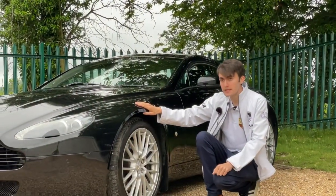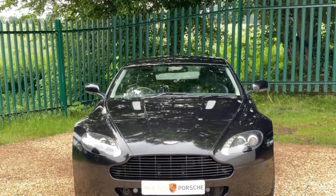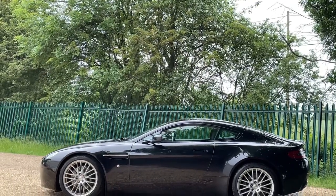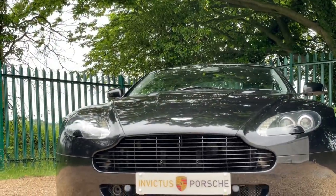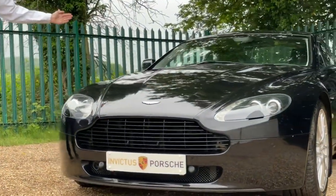This car is finished in Onyx Black Metallic, which is an exceptionally good colour on one of these cars. You also have 19-inch 20-spoke alloys, HID headlamps, a dark finish grille, and power folding mirrors, which are another really nice touch.